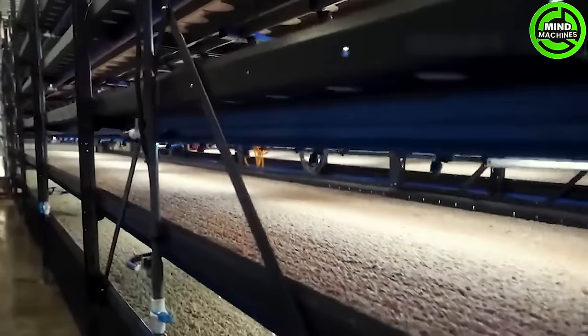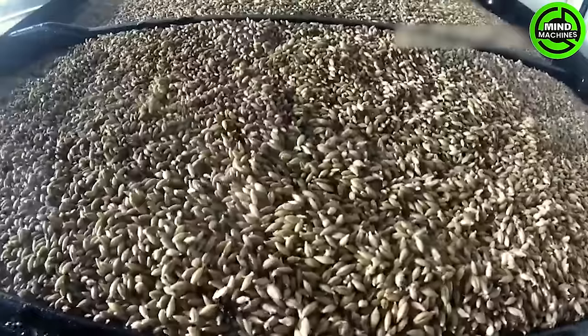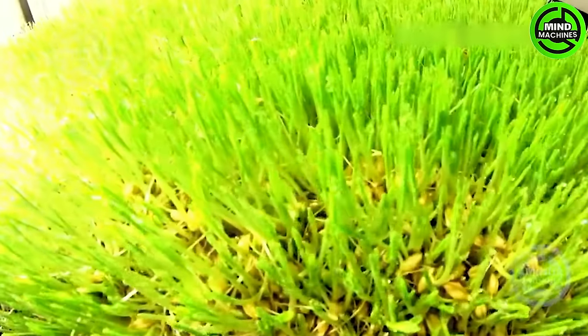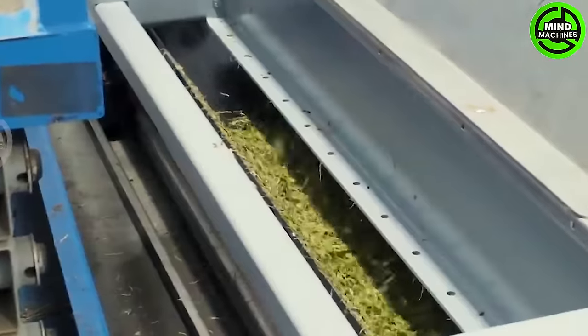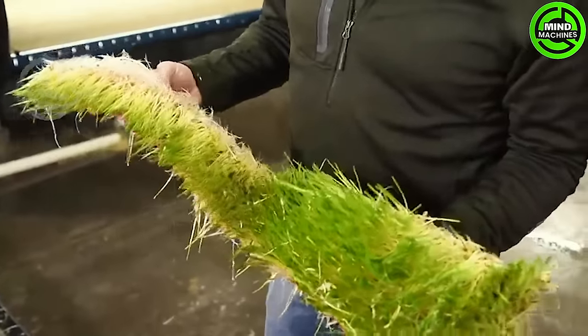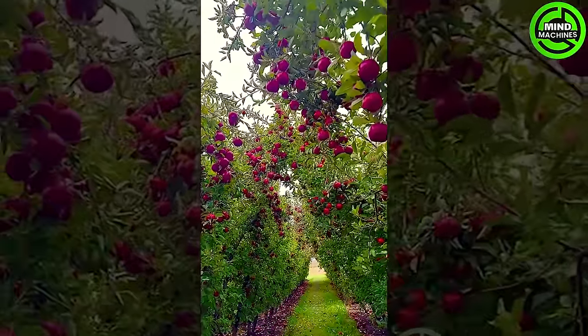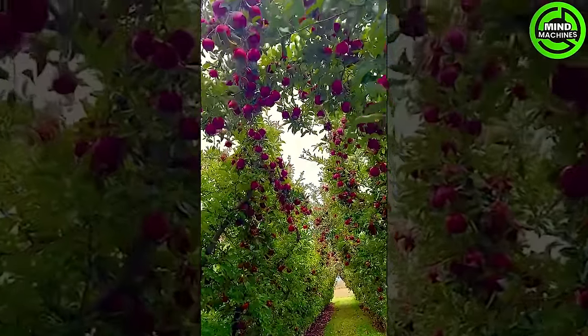This is the grass-planting conveyor for supplementing food for cattle. Feast your eyes on an apple orchard with an impressive load of apples!